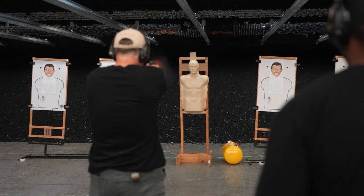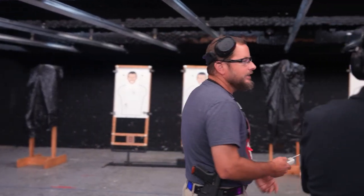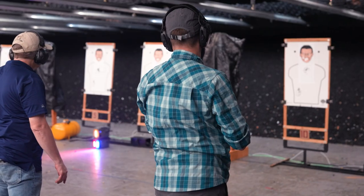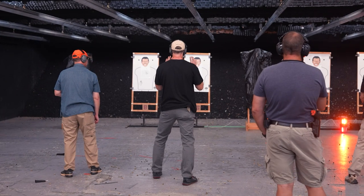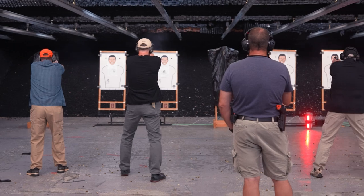We ran through shooting exercises of increasing complexity that forced us to really think about what we were doing. John has rigged up a remote control system of different colored LED lights. The lights indicated when, where, and how many shots to fire. Sometimes the lights were spread out in opposite corners of the room or they would even get moved when we weren't looking.